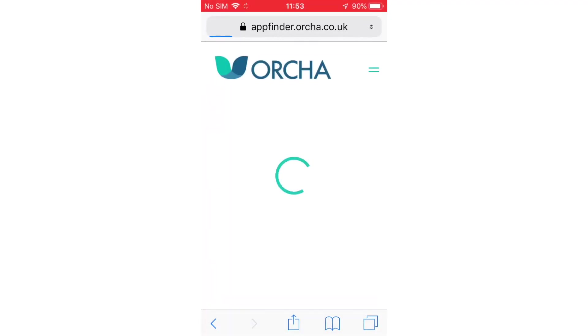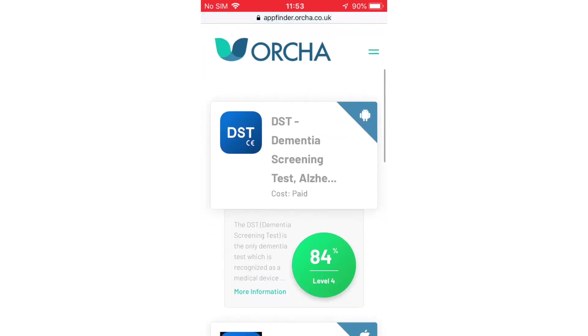This month we cover apps that help with dementia. These apps look at things that can help both patients and carers.